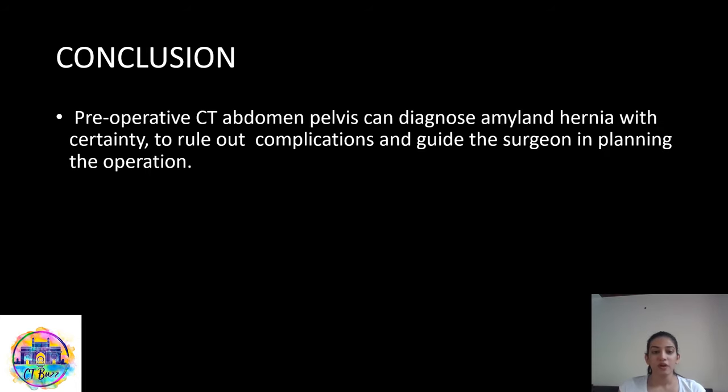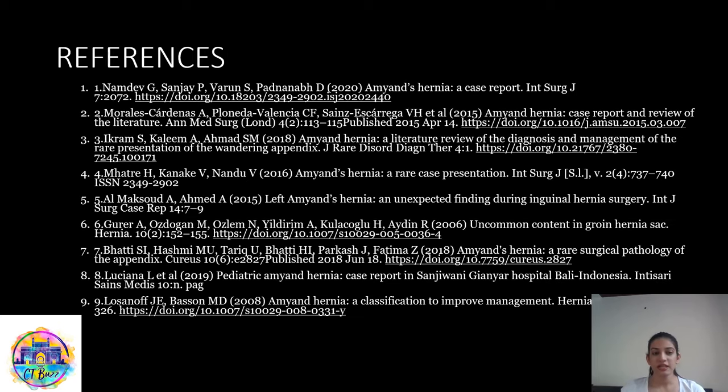In conclusion, preoperative CT abdomen and pelvis can diagnose Amyand's hernia with certainty, to rule out complications and guide the surgeon in planning the operation. These were the references used. Thank you.